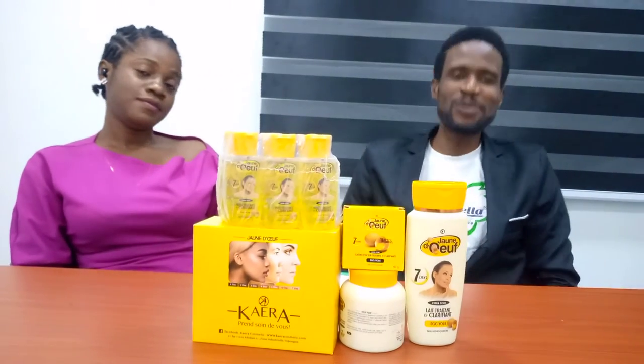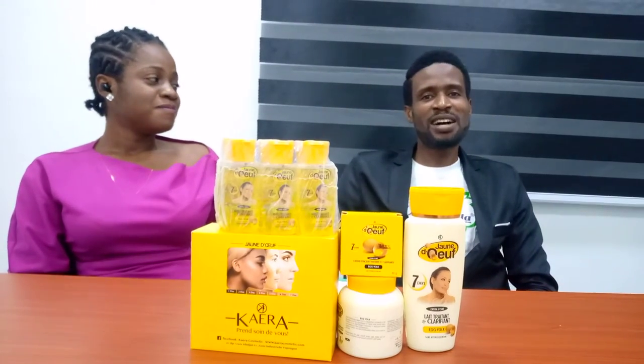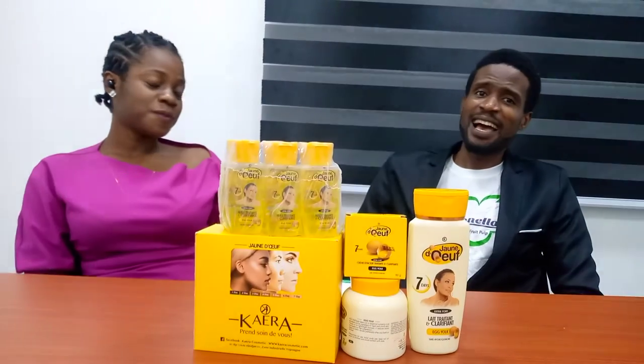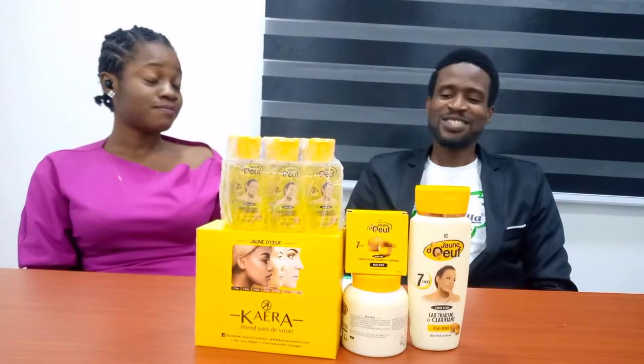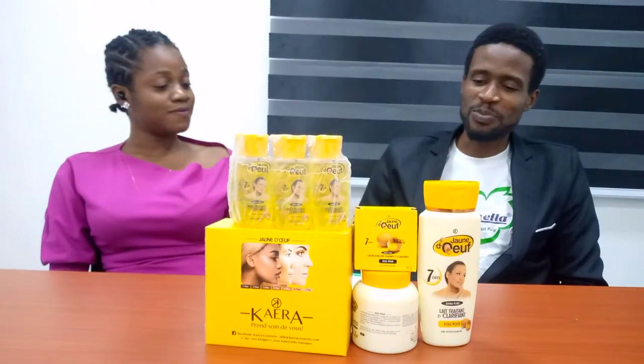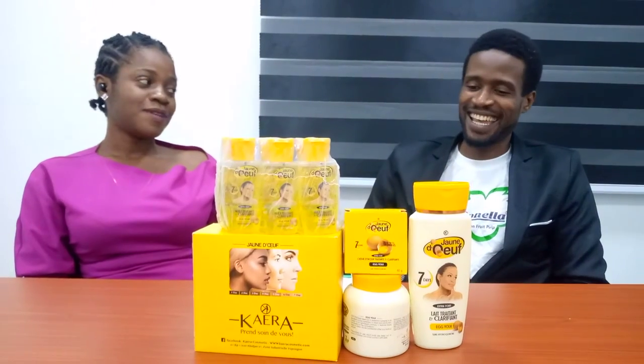Hello! Welcome to Cosmetics IU, brought to you by His Brand International Limited. Today we are here to talk about a beautiful product, but before that I have beside me Chioma. Chioma, you're welcome to our presentation today and I'm so pleased to have you around here.